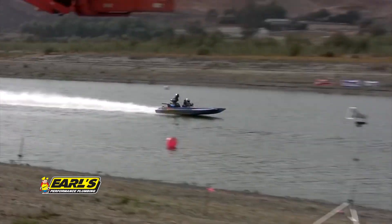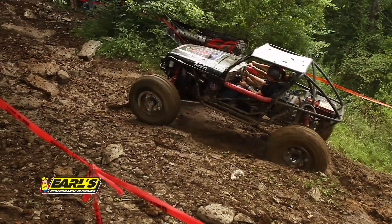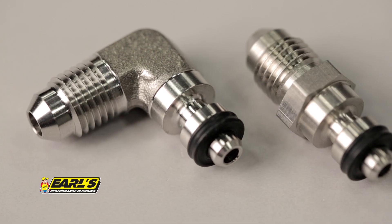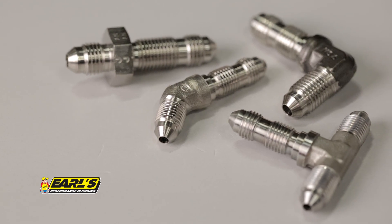These stainless steel adapter fittings are ideal for use in marine applications, on show cars, or any application where corrosion may be an issue. These adapters can be used for most automotive plumbing applications including brakes, clutch, transmission cooler, oil, cooling, and fuel systems.